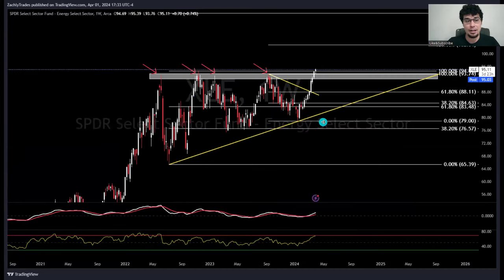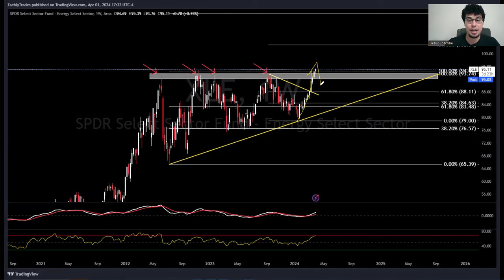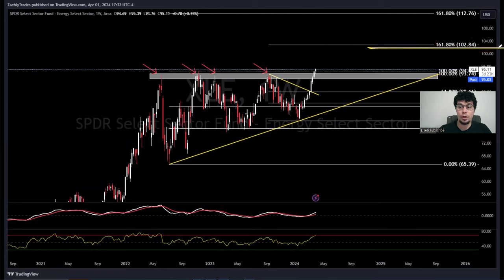This is XLE, the energy sector ETF. We have a nice ascending triangle - a bullish pattern. We just broke out today, with overhead supply tested four times. We just broke the recent downtrend and made new highs, closing around $95. XLE was actually one of the top-performing sectors in the S&P 500 for Q1 2024. Above $95, I'm looking at a potential breakout target of $102.84. I've got the $95 calls and some $100 calls - we'll see if this turns into a false breakout or if energy stays truly bullish.